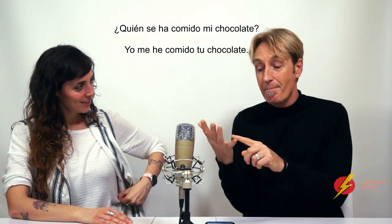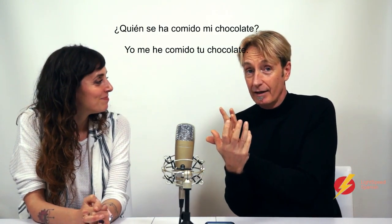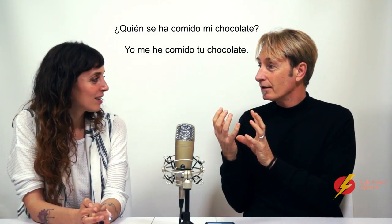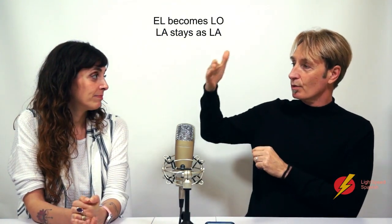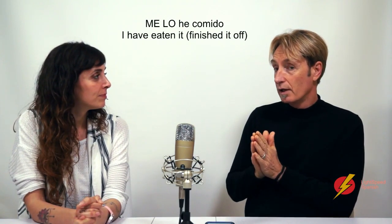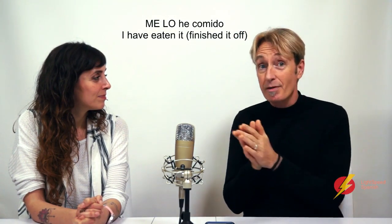So we've got: me he comido tu chocolate. Now, 'tu chocolate' is 'el chocolate'. If we wanted to shorten that and say 'I have eaten it', we need to convert 'el chocolate'. El chocolate is masculine, so it becomes 'lo'. What structure do we use if we keep 'me' but also need 'lo'? We would say: me lo he comido.